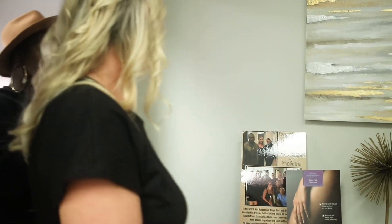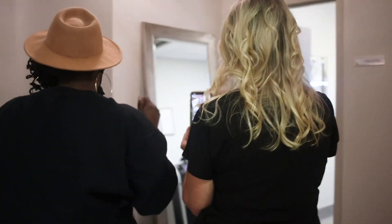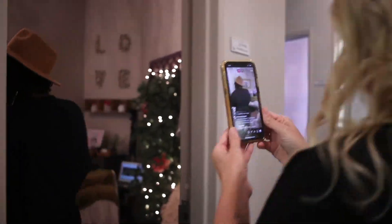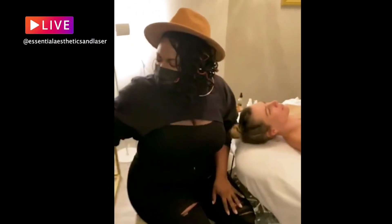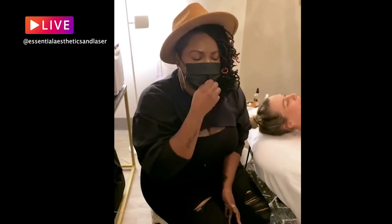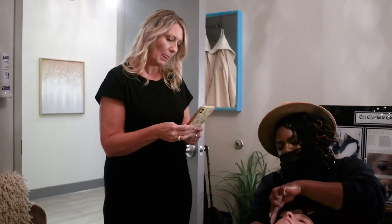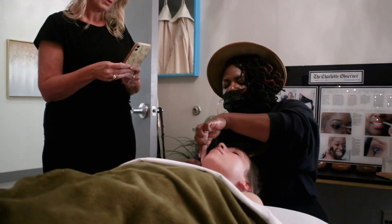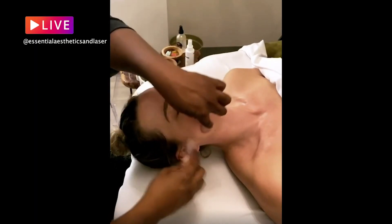Tell us a little bit about what you do, Joy. I am the master cosmetologist — my background is in makeup artistry, but I also do wash and massage. It also activates what we call the parasympathetic nervous system, so most people fall asleep.